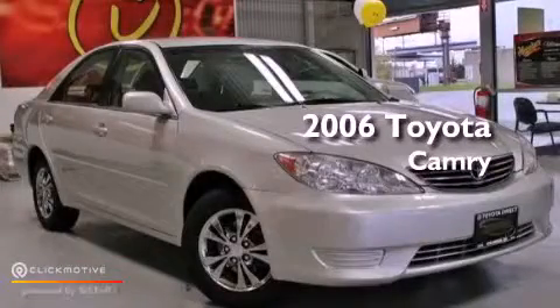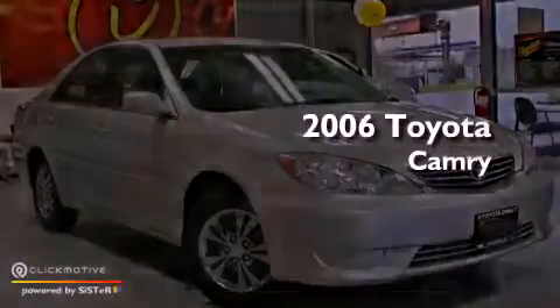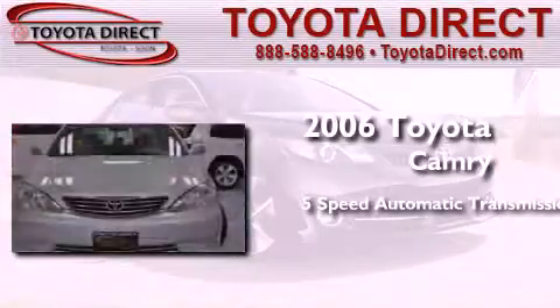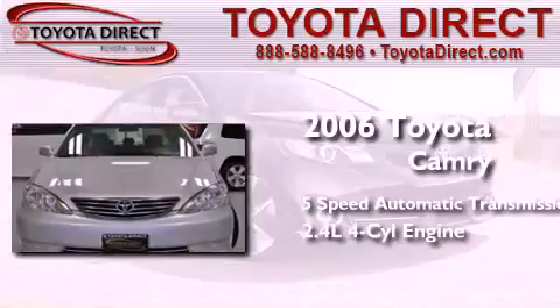This is a 2006 Toyota Camry. This four-door sedan has a five-speed automatic transmission and an inline four-cylinder engine.